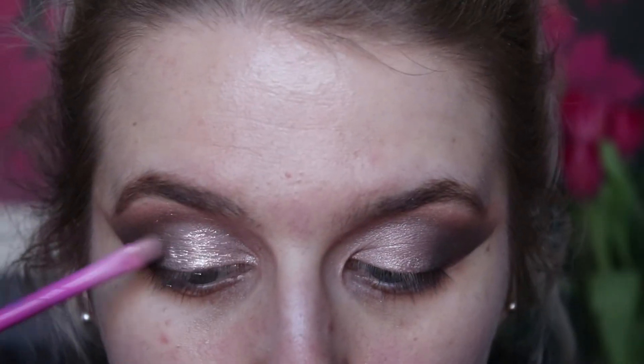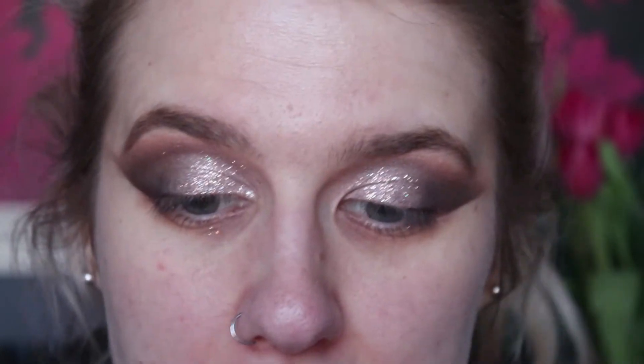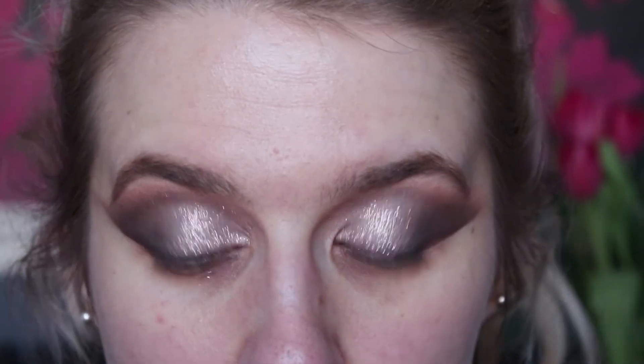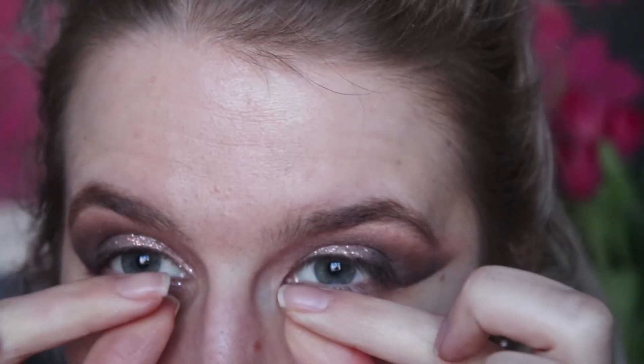I'm getting a better camera lens soon — I just ordered it yesterday, so I'm hoping it comes soon because this one's not the best and the autofocus is doing my head in. I'm going to finish off my face and then I'll be back to finish up the lower lash line. I haven't even decided what lashes I'm going to wear — it'll probably be something short with a wing, just because of the look we have going on.